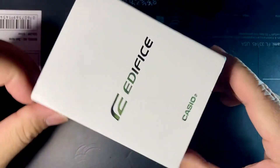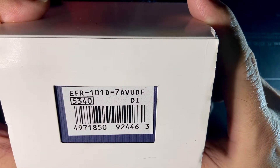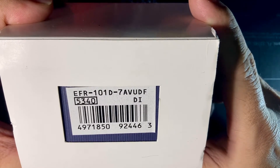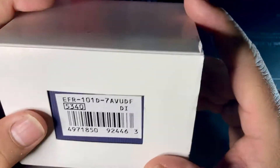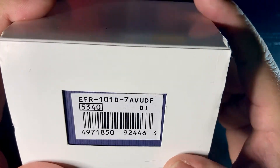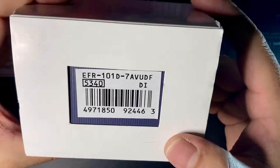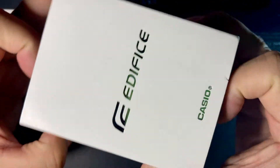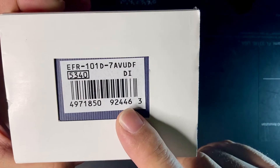Anyway, this is another Edifice by Casio with the model number EFR-101D-7AVUDF. I don't know why almost all watch companies tag their watches with such complicated combinations like this. If it were me and I made my own company, I'd make it simple. But anyway, it is what it is — that is the model number.